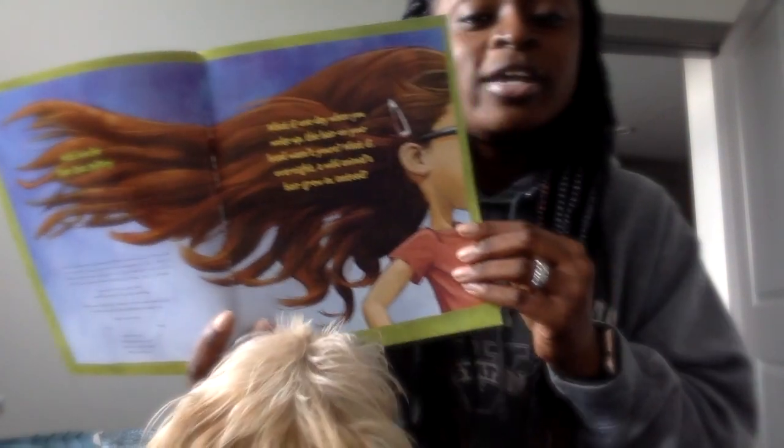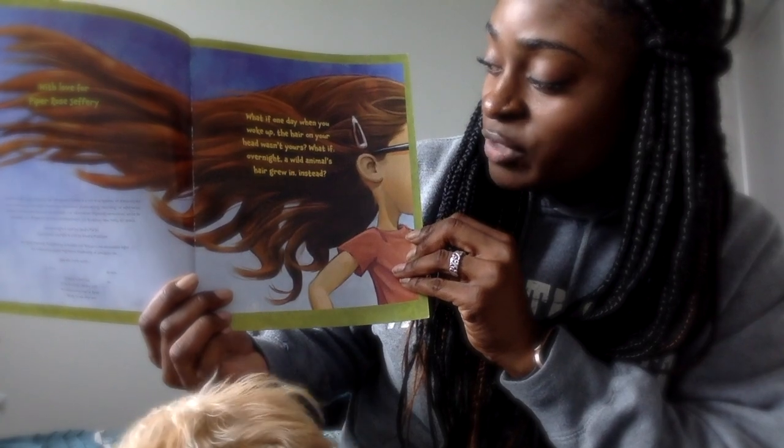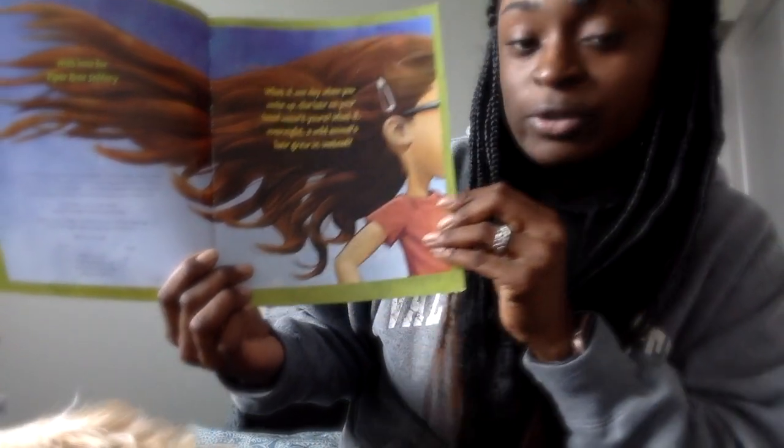What If You Had Animal Hair? By Sandra Markle. What if one day, when you woke up, the hair on your head wasn't yours? What if overnight, a wild animal's hair grew instead?